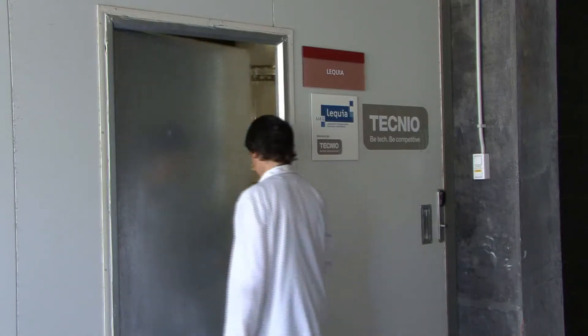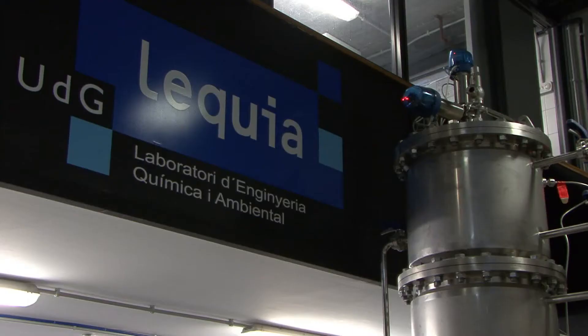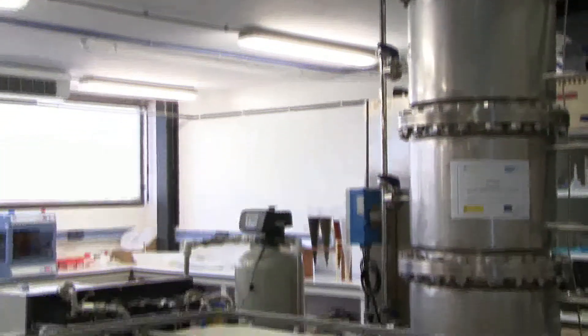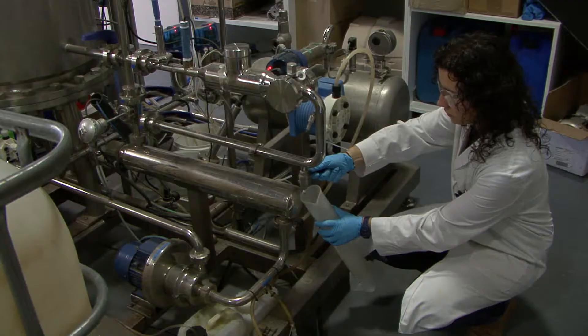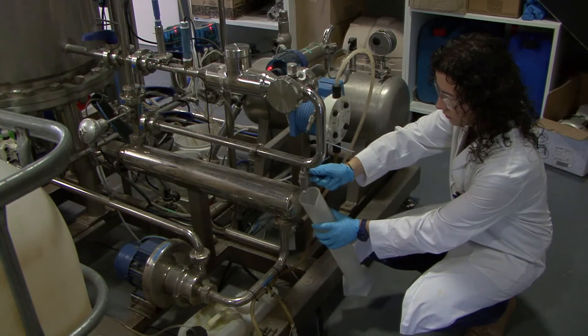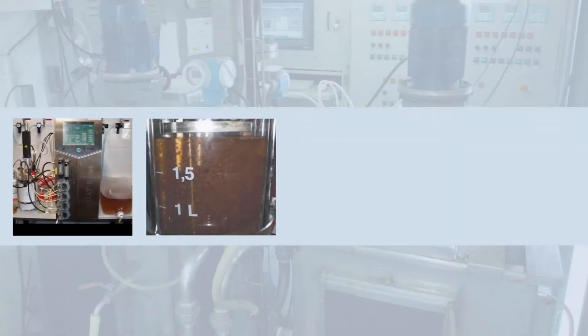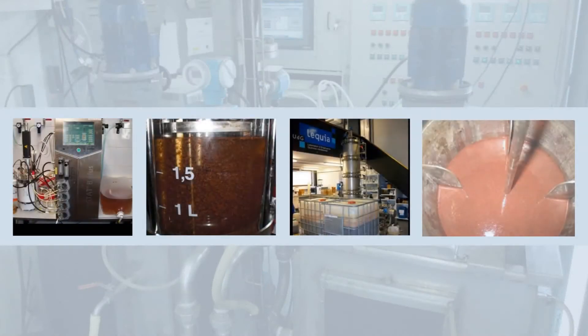Liquia is a research group of the University of Girona, Catalonia, specialized in eco-innovative water solutions with expertise in autotrophic nitrogen removal by Anammox. Liquia has collaborated with CESPA to develop the Panamox process, a new alternative to remove nitrogen from ammonium-rich wastewater.